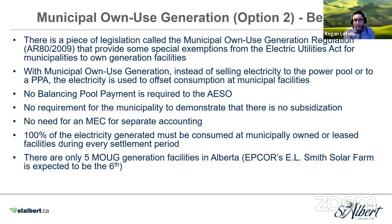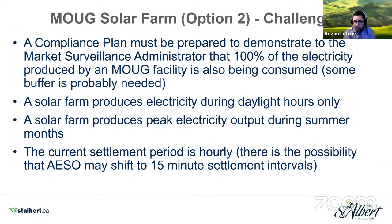Now I'll talk about municipal own use generation. There's special legislation providing exemptions for municipalities under the Electric Utilities Act. With municipal own use generation, instead of selling electricity to the power pool or through a PPA, the electricity is used to offset consumption at our own municipal facilities. There's no balancing pool payment, no requirement to demonstrate there's no subsidization, and no need for an MEC for separate accounting. However, 100% of the electricity generated must be consumed at municipally-owned or leased facilities during every settlement period. There are only five MOUG generation facilities in Alberta, and EPCOR's ZL Smith Solar Farm is expected to become the sixth.